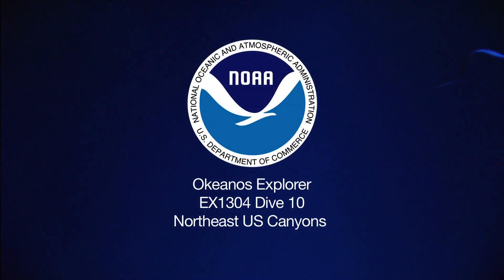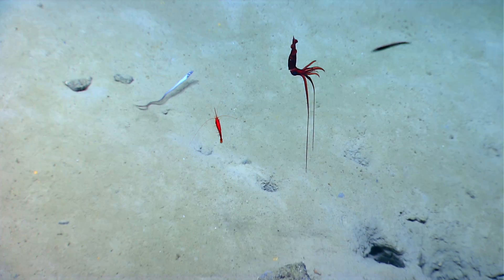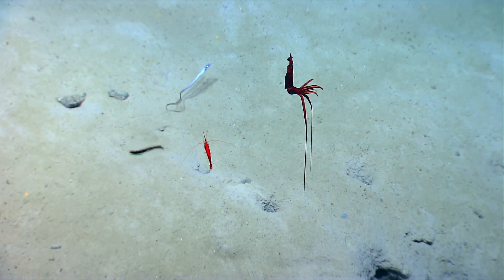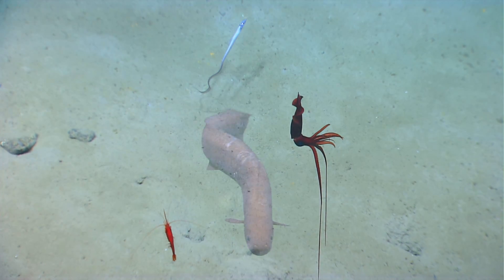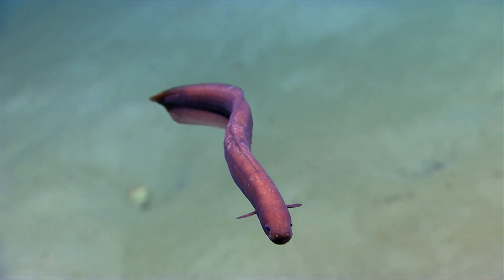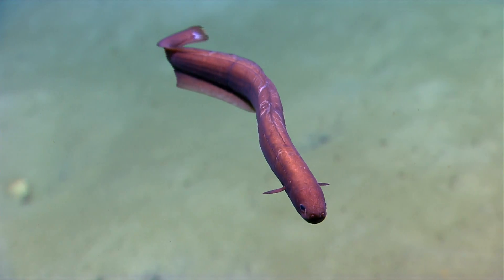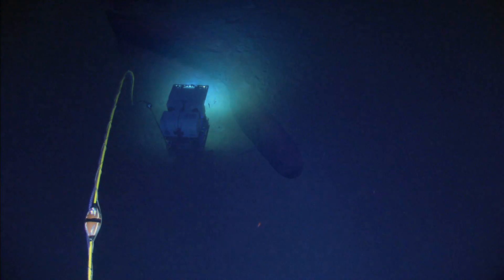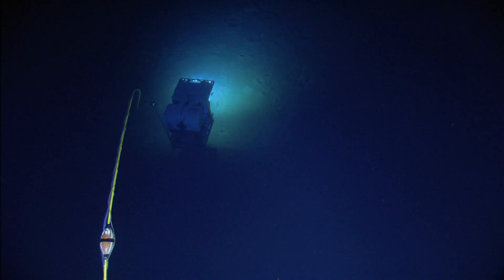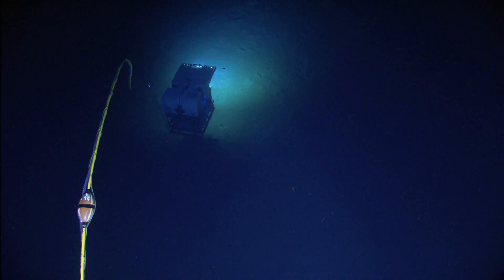We're passing through the water column, headed to a depth of about 1070 meters. Today we are surveying the east wall of Alvin Canyon. To give our viewers a spatial awareness, the Grand Canyon is about a mile deep in some portions — about 1800 meters — and that's approximately the depth we visited a few days ago.